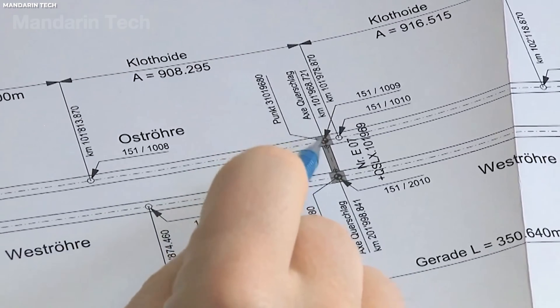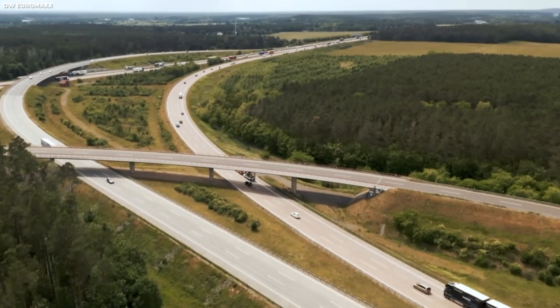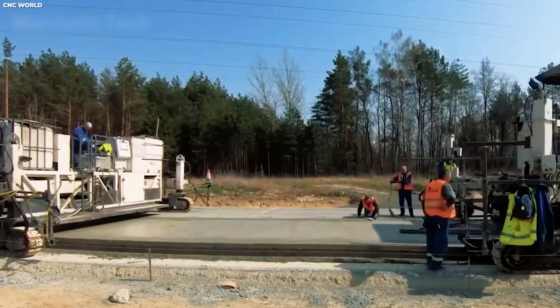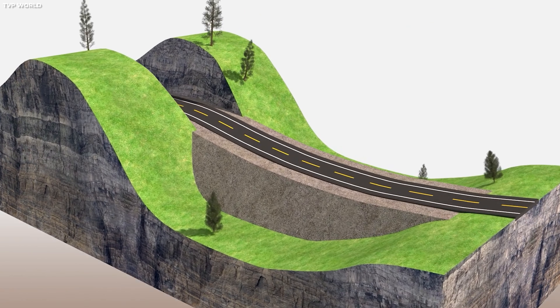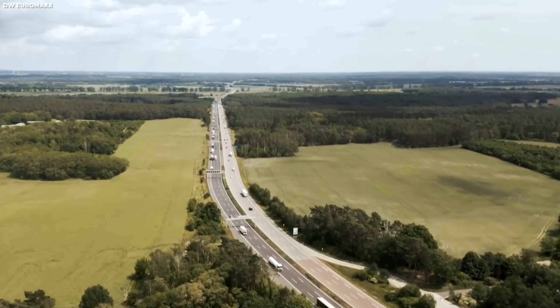Planning lays the blueprint, but it's only the beginning. Once engineers know exactly where a highway will go, the next challenge is making sure it can stand the test of time and the pressures of high-speed travel. That's where engineering for longevity and speed comes in. Every curve, every layer of asphalt, every overpass must be designed not just to exist, but to thrive under the extreme demands of Germany's famously fast traffic.